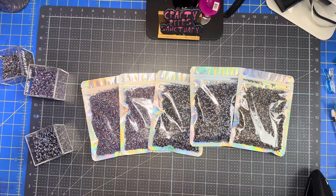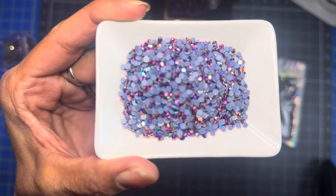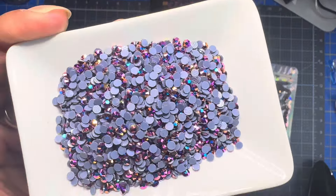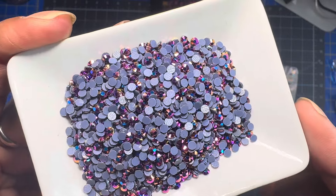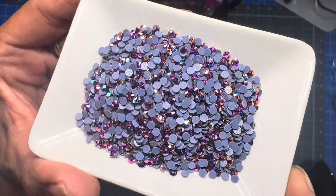This is what the purple metallic one looks like. Earlier today in the videos I did not show them out of the bag, so this is your chance to see them up front.